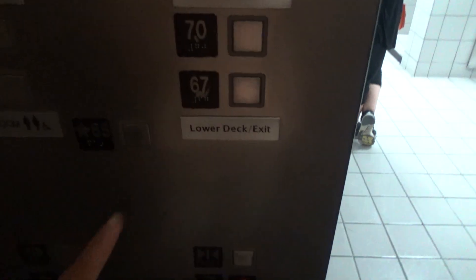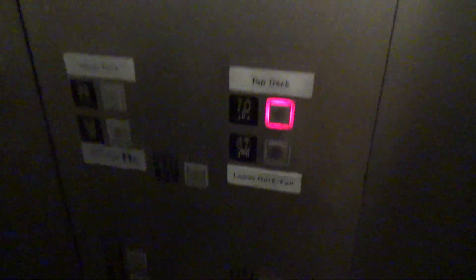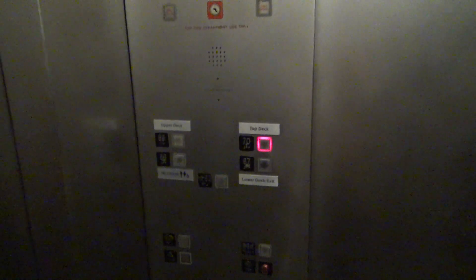2-speed door. Going back up to the top deck, we've got a pad view. It's a Schindler 500A. These are fixtures — I don't know what kind of fixtures these are. That's a 2-speed door; this is a center opening 2-speed door. It's got the glass leveling.